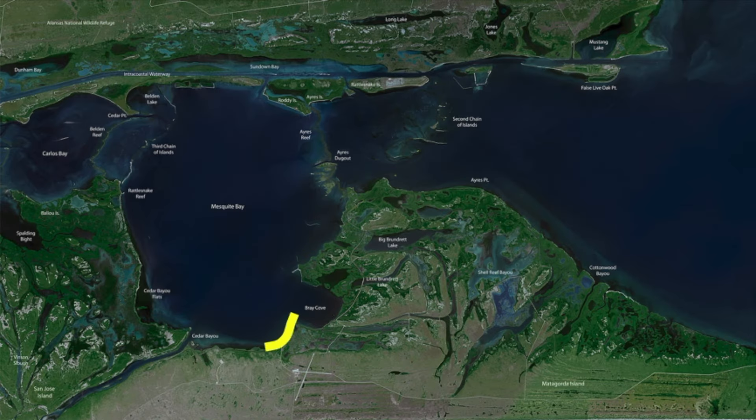Down here at Cedar Bayou flat on the Matagorda side, this whole back shoreline — we've been in our negative tides pretty consistently, fluctuating back and forth over several weeks. These last few days we've been at zero or negative all week long. You have to get up into knee-deep water, work the edge, work the grass. We've been working all this on both sides — the Matagorda side and Cedar Bayou flat — working all the edges and getting up on the flat grass, all the way down to this point, and it's been very good to us.